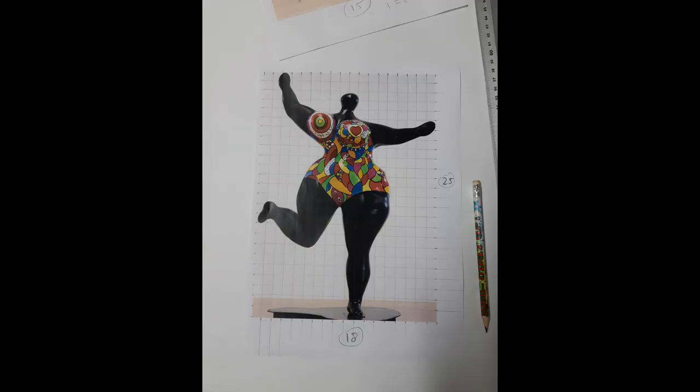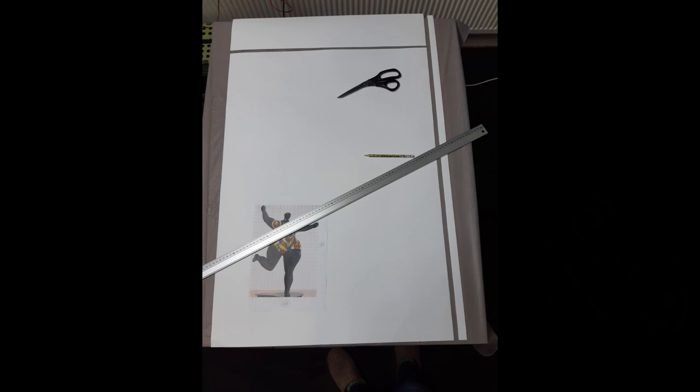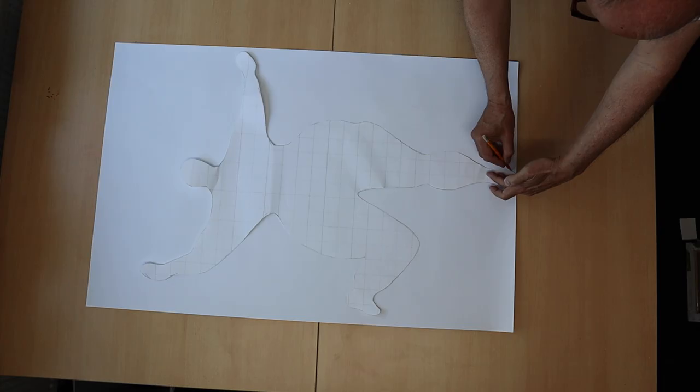At first I thought it would be easy to draw a Nana figure on paper, but I failed miserably. So I took a different route and took a picture of one of her Nanas, put a grid over it, multiplied the size, copied the grid on a bigger 100 by 65 cm sheet and drew the contours again. I cut out the giant drawn Nana and copied her outline on a new sheet.